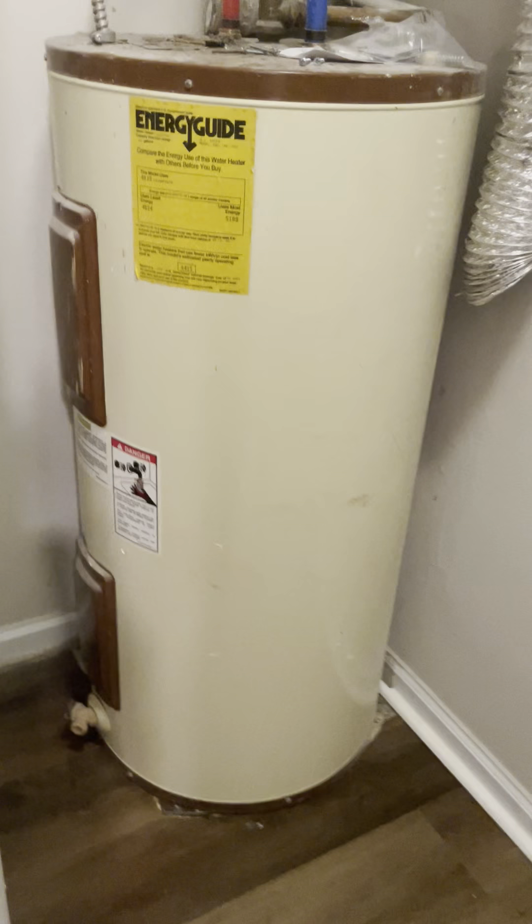So here we have the laundry closet. Here's your water heater tucked back here. You saw the electrical breaker box in the garage. Here's your laundry.